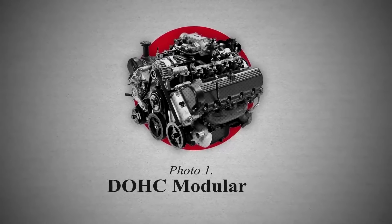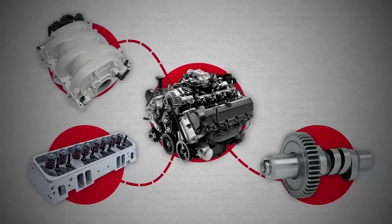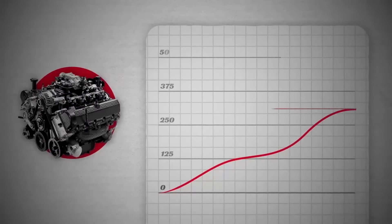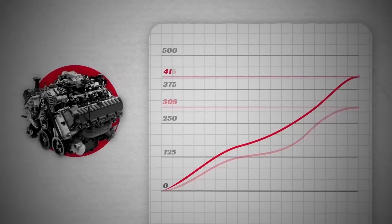They tricked it out with performance upgrades like new heads, wilder cams, and a crazy-light magnesium intake manifold. Forget the stock 305 horsepower — this beast breathed fire with a whopping 415 horses.